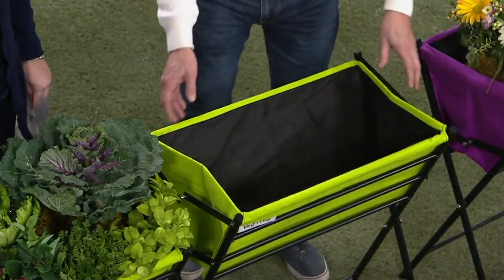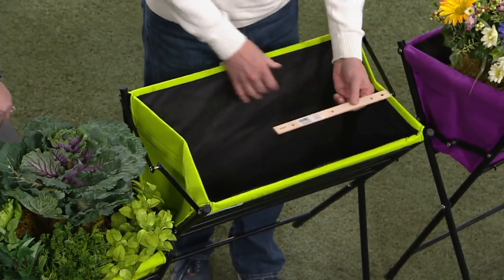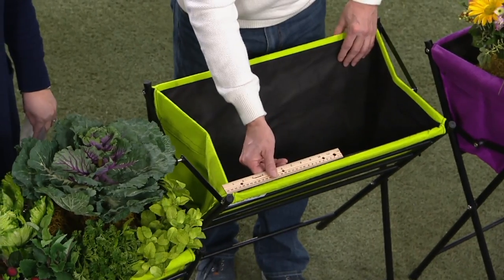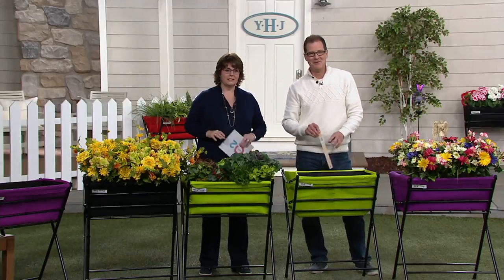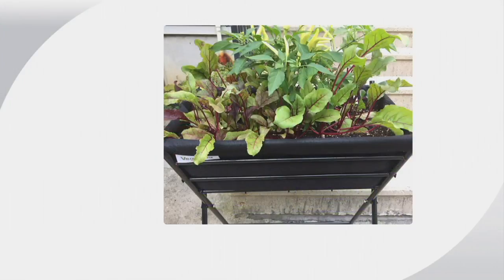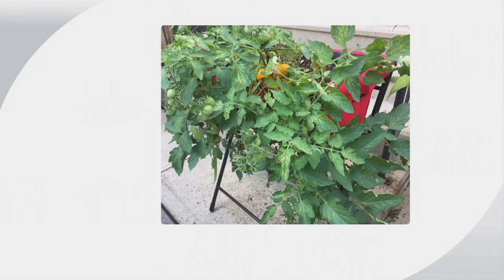One of our show hosts here at QVC, Pat James Dementry, is an avid gardener who actually has some of these VegTrugs at her house. We want to show you images from Pat's garden. She started early in the spring with just a couple little plants, and literally in no time you can see how it just bursts. It looks like a mix of lettuces and greenery — overflowing with plant material. The fun of it is: what do you want to grow? Herbs, tomatoes — whatever you like.